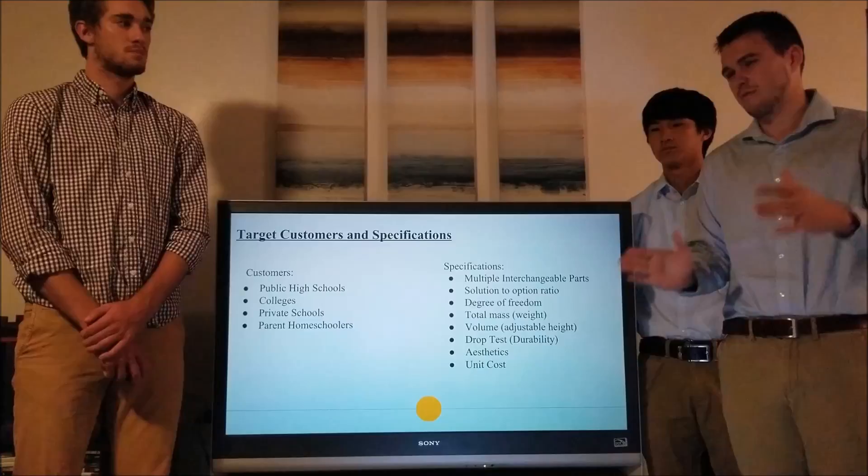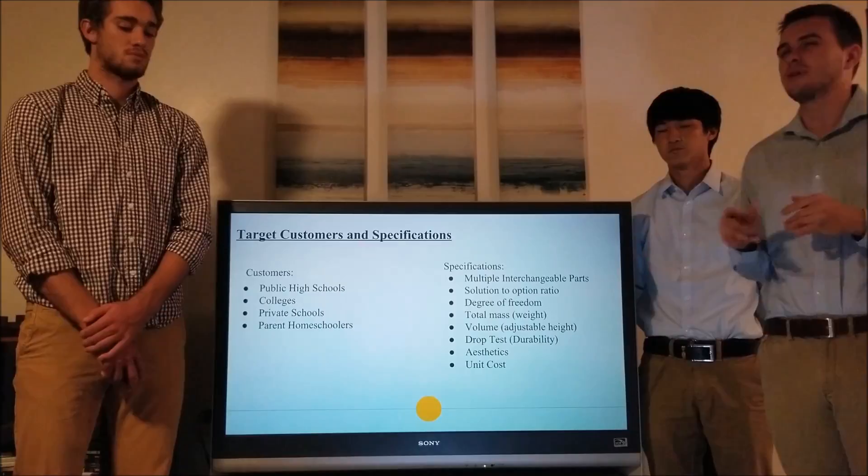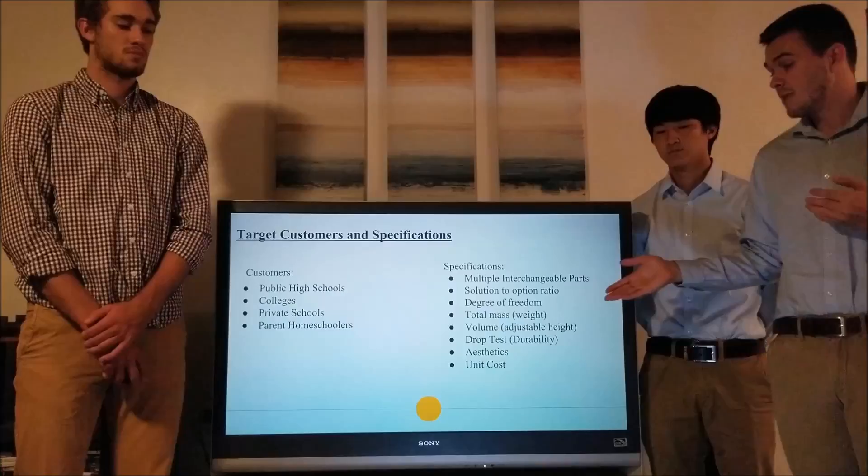We need to be testing our durability as well, and for that we have the drop test. A key specification is the aesthetic approach — we ask customers whether they approve or disapprove of the aesthetic. We also have unit cost as a specification.